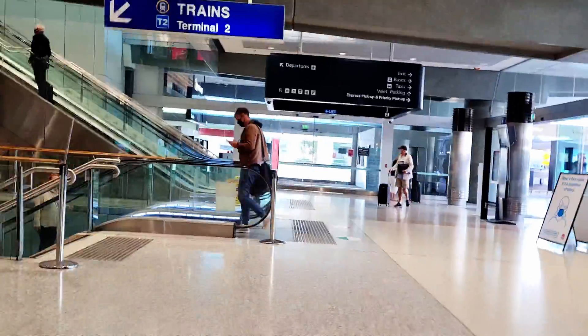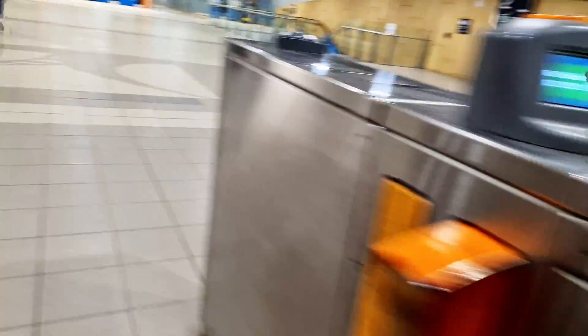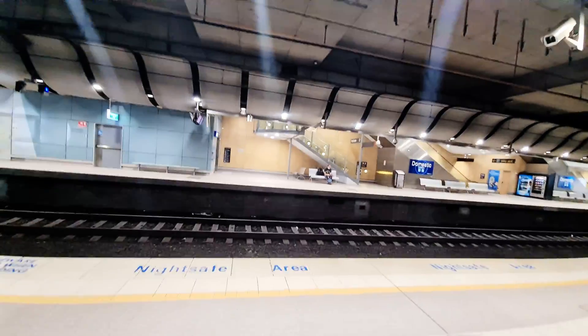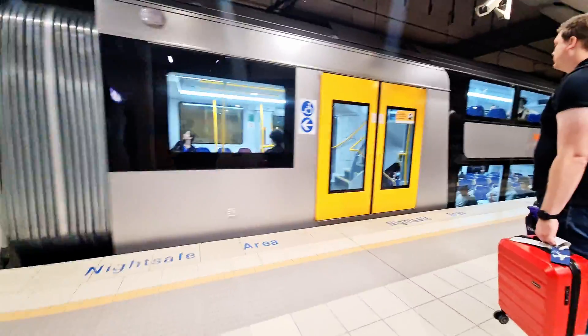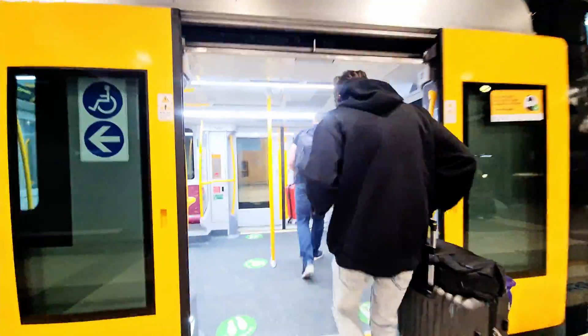Having landed in Sydney, instead of heading to a taxicab, we're taking the much cheaper option — the train straight into the CBD of Sydney. This is a pro tip for anyone traveling into Sydney: grab the train. Not only will it be cheaper and quicker, but it's also more relaxing as you get to sit in a much roomier, more convenient space.